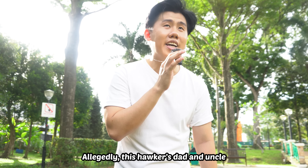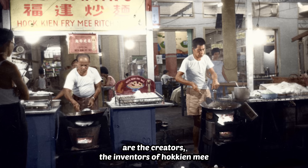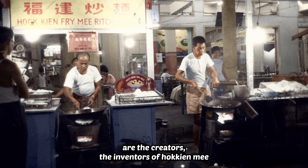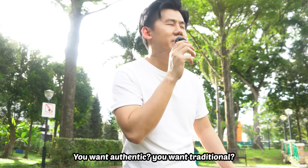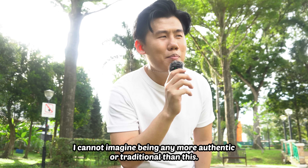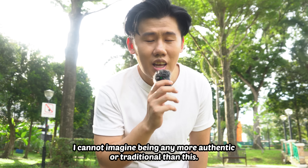Allegedly, this hawker's dad and uncles are the creators — the inventors — of Hokkien Mee, back when it was first cooked along Rochor Road. You want authentic, you want traditional? I cannot imagine being any more authentic or traditional than this. Let's get it, boys.